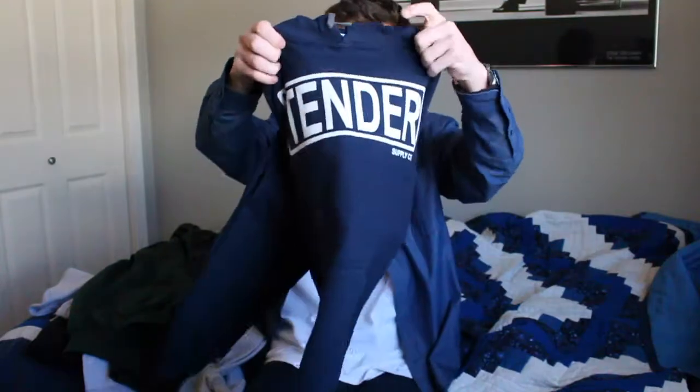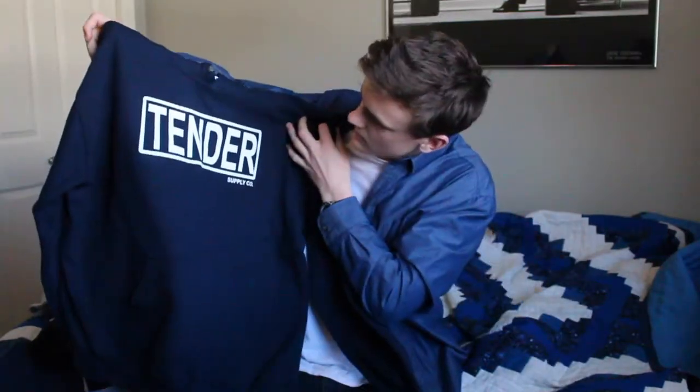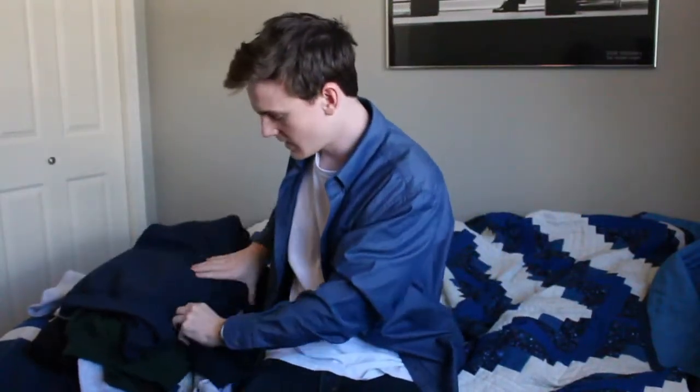And finally, there's mine, which I got in blue, and I'm super stoked on it. I really like that. It's so sick.